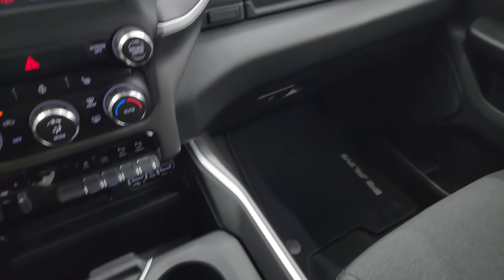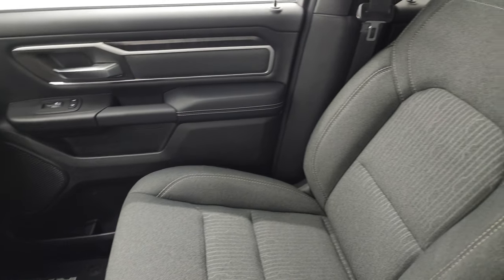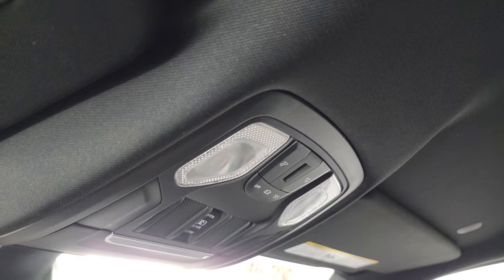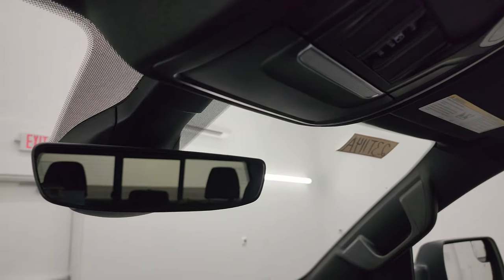The passenger side floor mat and seat are in excellent condition. This truck has never been smoked in, smells very clean inside, and the headliner is absolutely perfect. Map lights, HomeLink buttons for your garage door, security systems, and lane systems, and the power sliding rear window button is there as well. Auto dimming mirror.